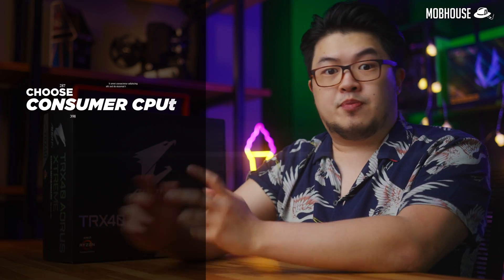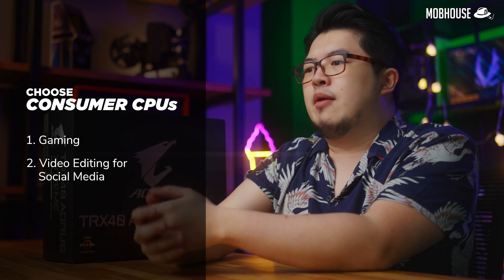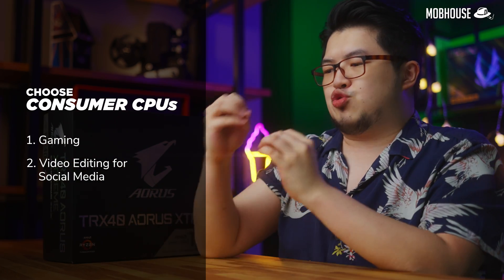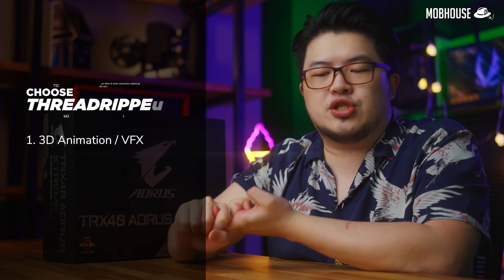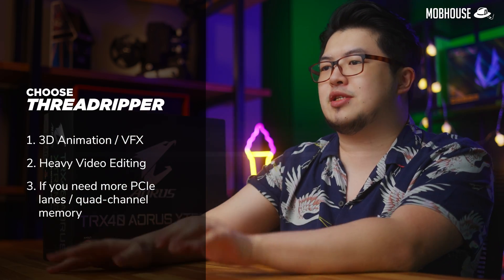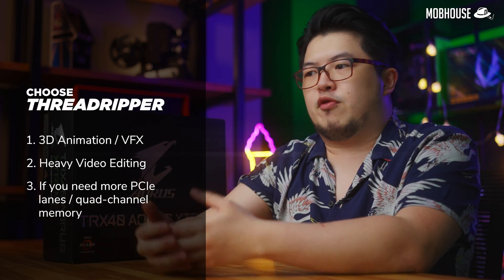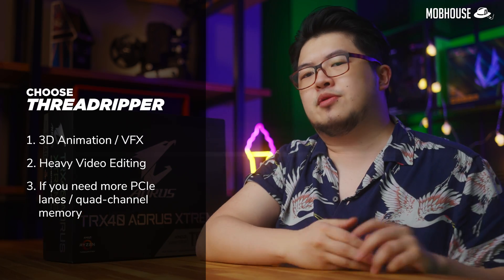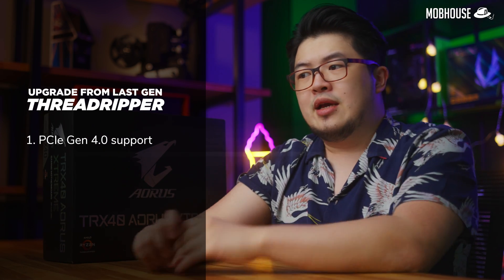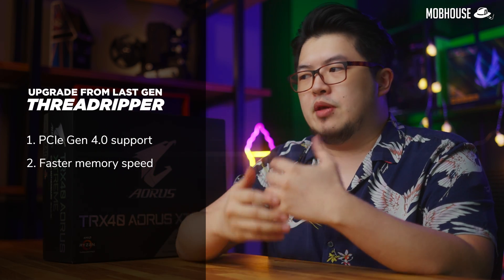In conclusion: if you want a processor only for gaming, go for consumer CPUs. If you want to do video editing mostly for YouTube and social media, also stick to consumer CPUs. If you want extra juice for 3D animation, heavy video editing, or need the extra connectivity options of the TRX40 chipset, then go for Threadripper. If you're coming from previous generation Threadripper, it depends — if you need PCIe Gen 4 for faster storage and the faster memory speed support, then it makes sense to upgrade.